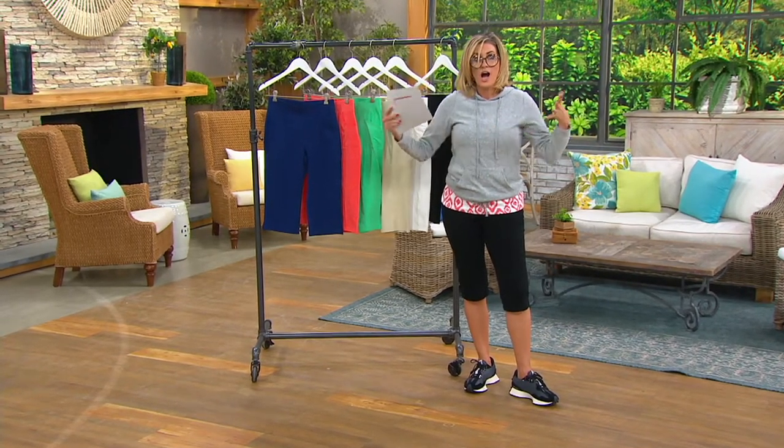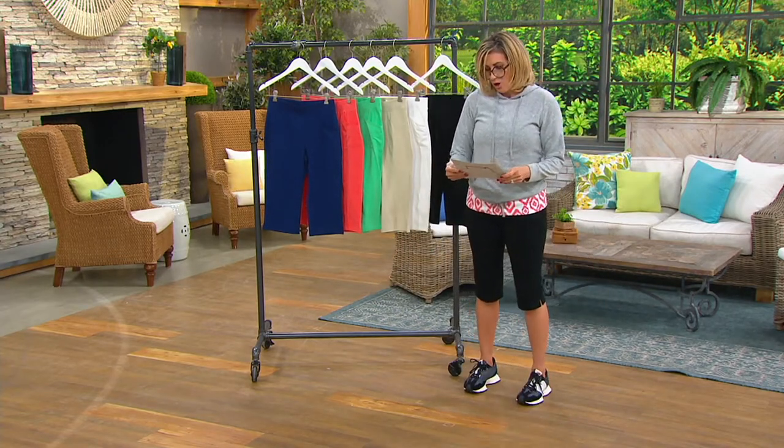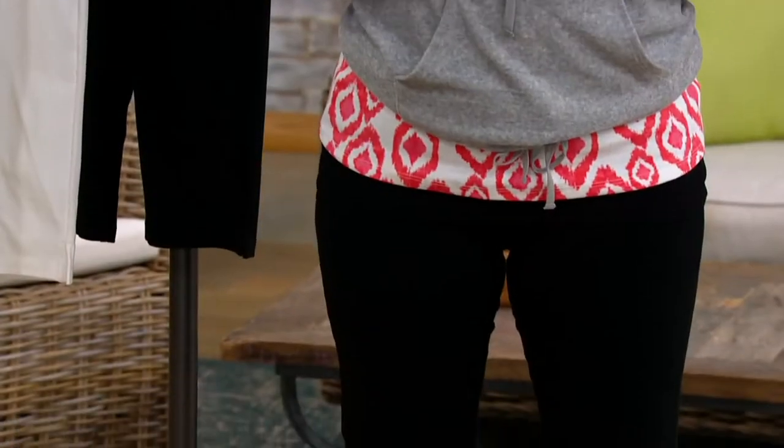The price on these is under $28, extra extra small all the way up to 5X. The price goes up at the end of today.